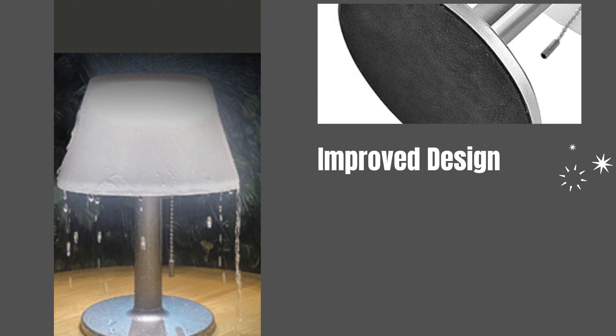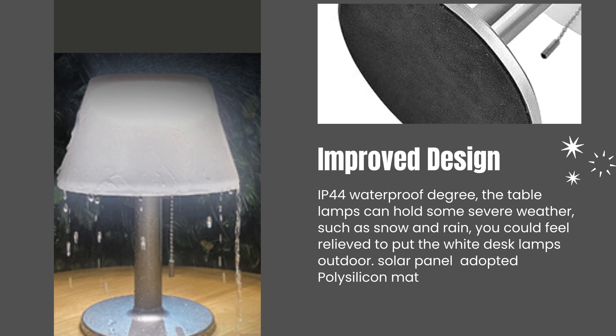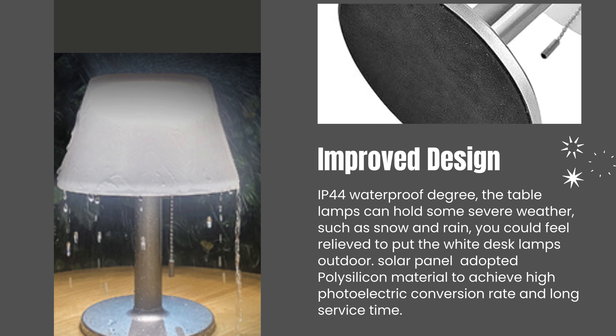Improved design. IP44 waterproof rating — the table lamp can handle severe weather such as snow and rain, so you can feel relieved putting the lamp outdoors. The solar panel uses polysilicon material to achieve a high photoelectric conversion rate and long service life.